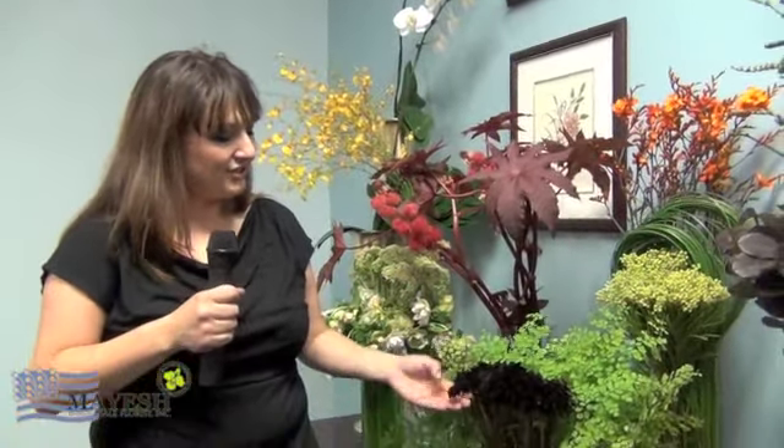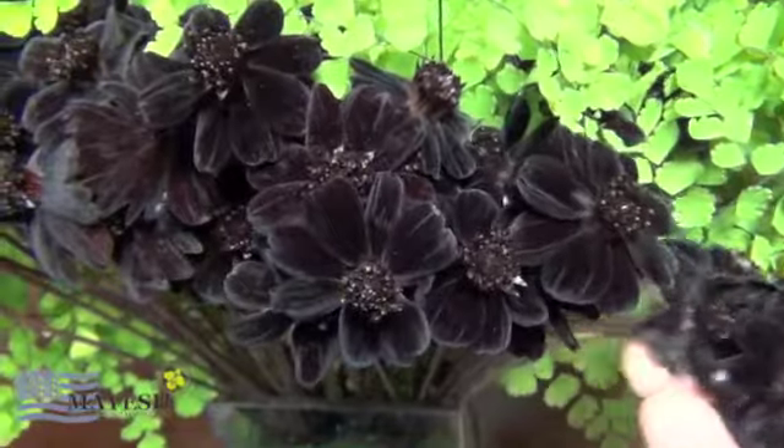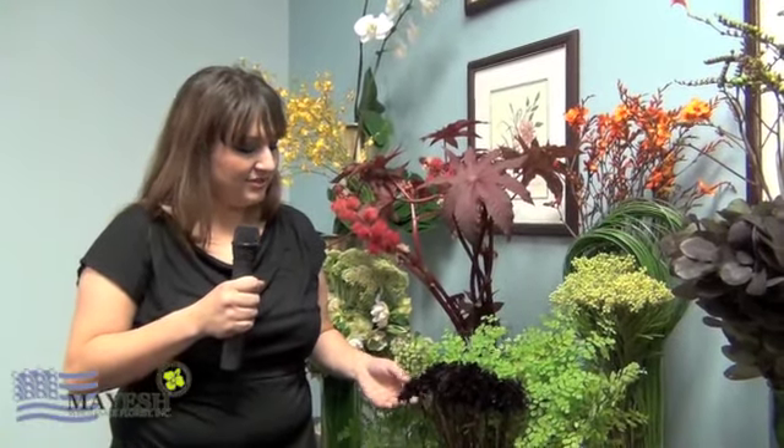Down here we have chocolate cosmos. They get their name from their smell — they smell like chocolate. They are native to Mexico and Brazil, and in some cultures they are known to be the ultimate declaration of love. So you would give this to your most beloved.